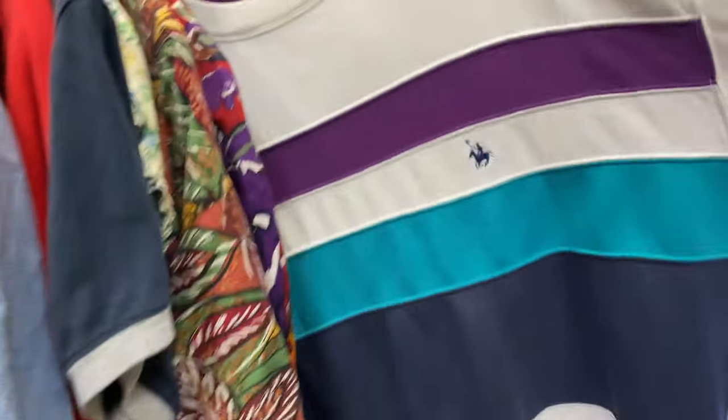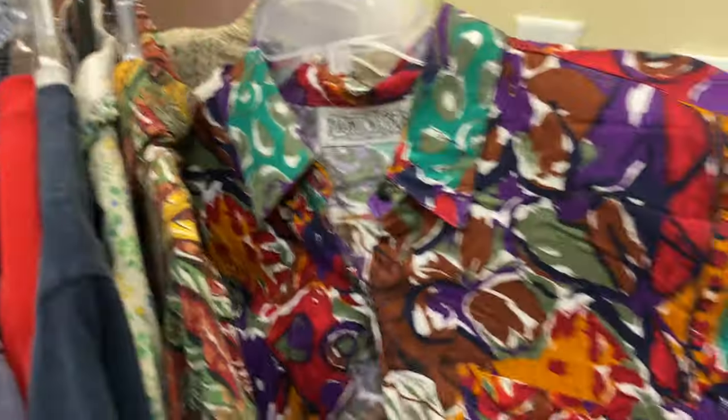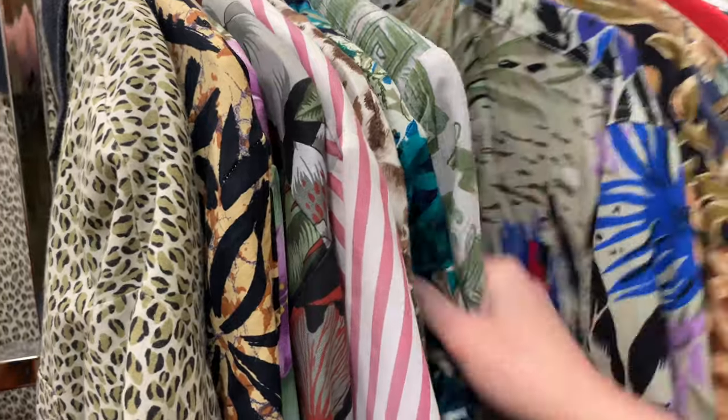They've got some stuff organized here in categories, like Hawaiian-style shirts. That's kind of in right now — I know young kids are really into these 90s things, which I just don't understand. Like, we moved away from that for a reason. But I'm liking how this store is organized. Let's keep looking around.